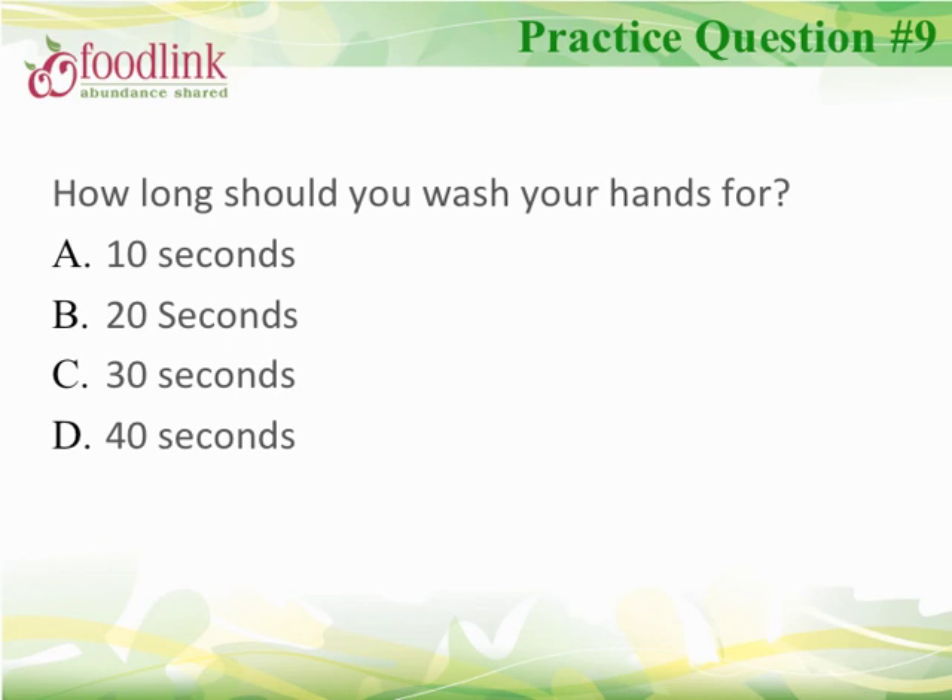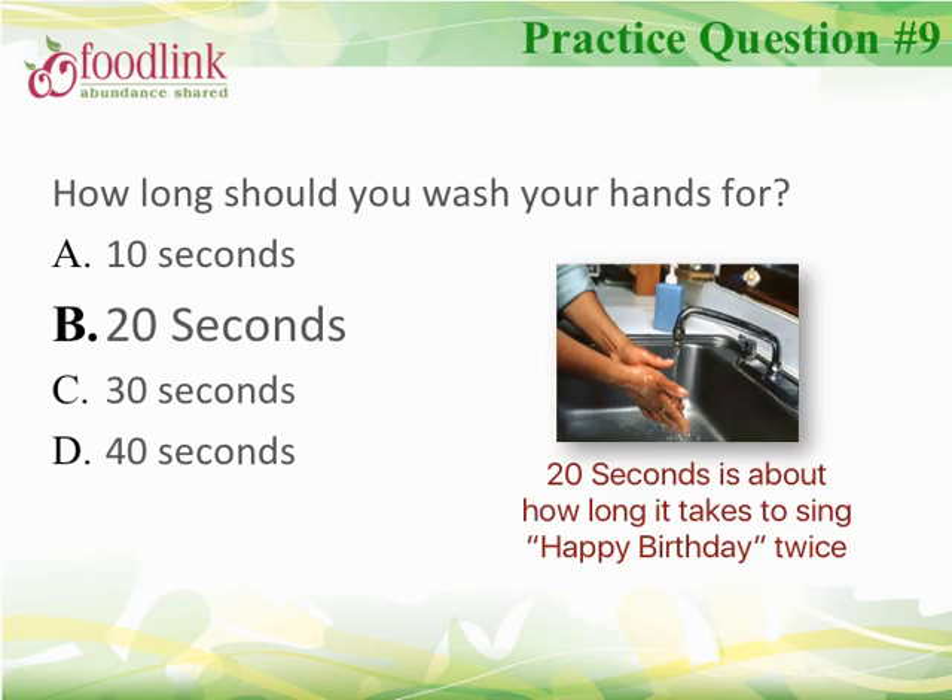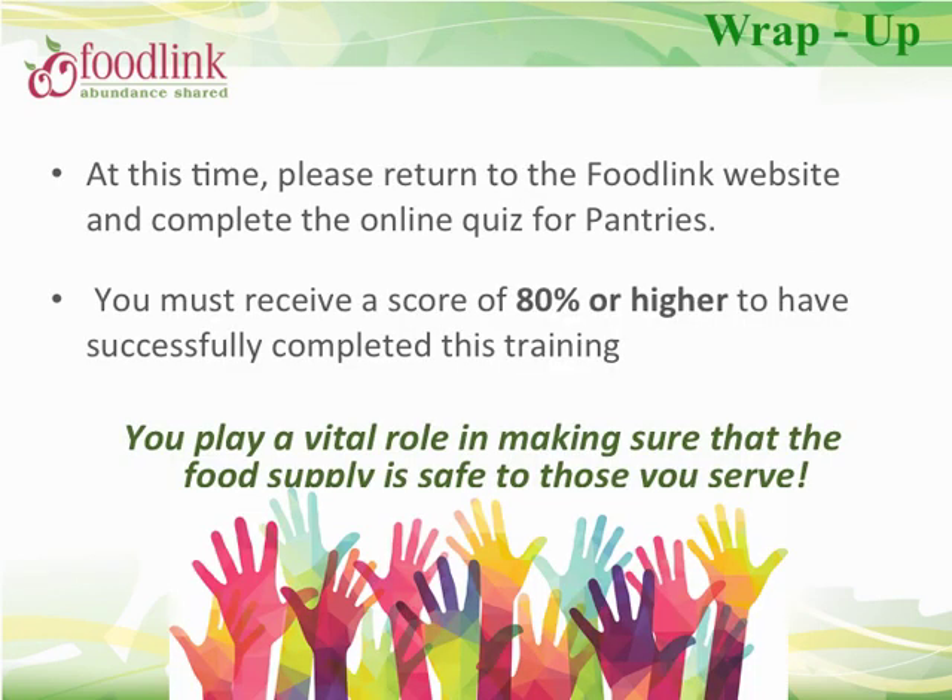Time to review. How long should you wash your hands for? The correct answer is 20 seconds — about how long it takes to sing Happy Birthday twice. Congratulations! We have now completed the basic food safety training. Please return to the FoodLink website and complete the quiz for pantry programs. You must receive a score of at least 80% to pass. You have an unlimited number of attempts. Once you have received 80% or higher, FoodLink will send you a certificate of completion.